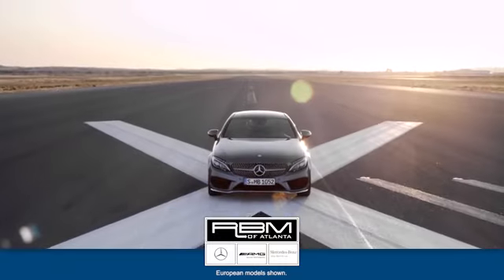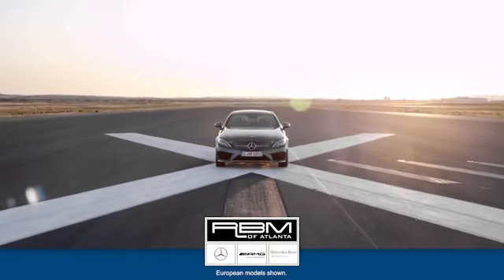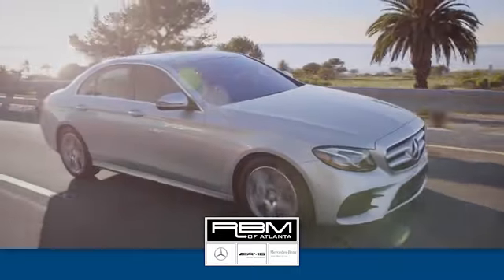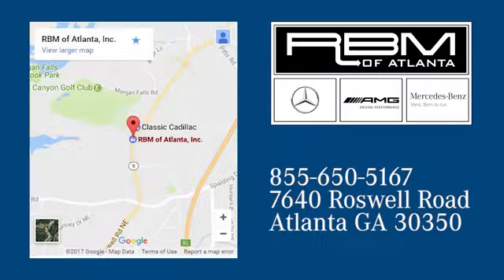Driving is believing. Test drive it today. At RBM of Atlanta in Sandy Springs, we have the best selection of new and top quality pre-owned vehicles to choose from. We are conveniently located at 7640 Roswell Road in Atlanta.